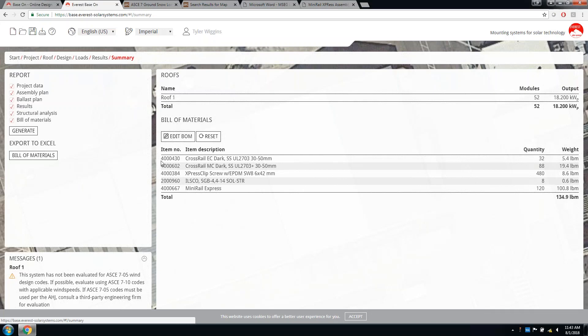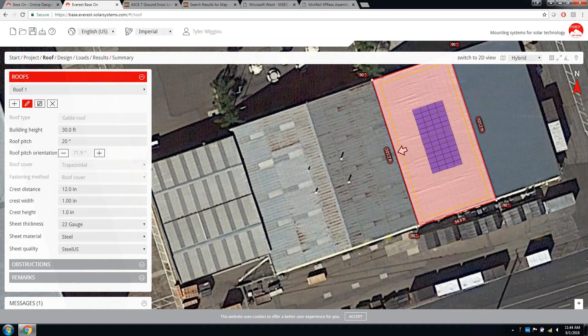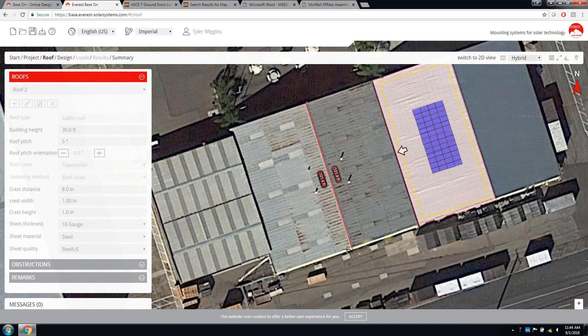Wire management clips can be added in the system details section — we do offer wire management options for the system. In the Summary tab we can see the bill of material and generate it as an Excel file, as well as generate a PDF report. Now I want to show how to add obstructions and do a roof fill, and also how to add a second roof. Let's say we were satisfied with this roof and wanted to add modules to the second roof. We'll go through the same steps by clicking Add Roof — this is also a gable, rectangle, trapezoidal roof.